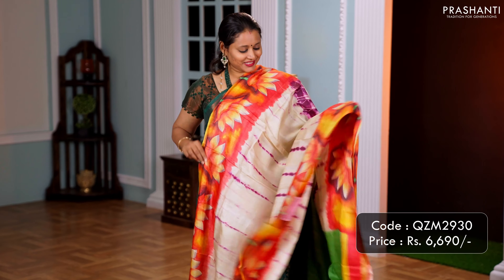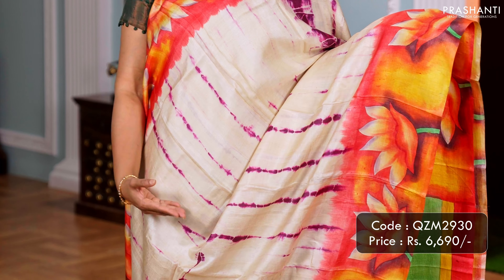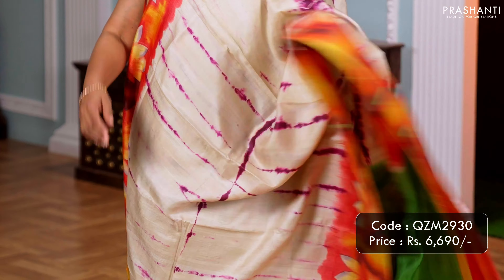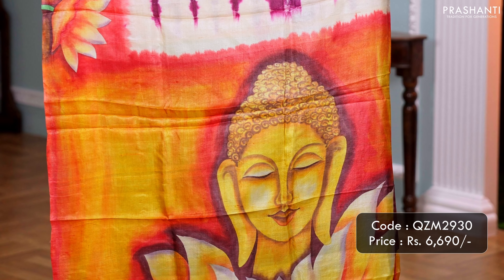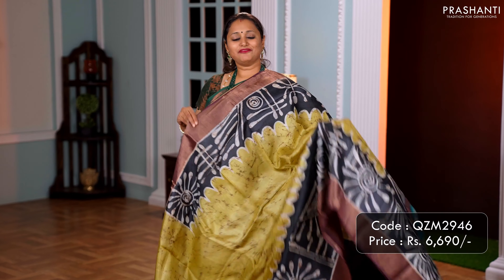This one is a lovely shade of cream with sunset orange. It features a beautiful hand painted floral pattern along both sides of the borders, with very pretty tie and dye running all over the body. A classic hand painted Buddha along the pallu, and a contrast plain blouse. Priced at 6,690.